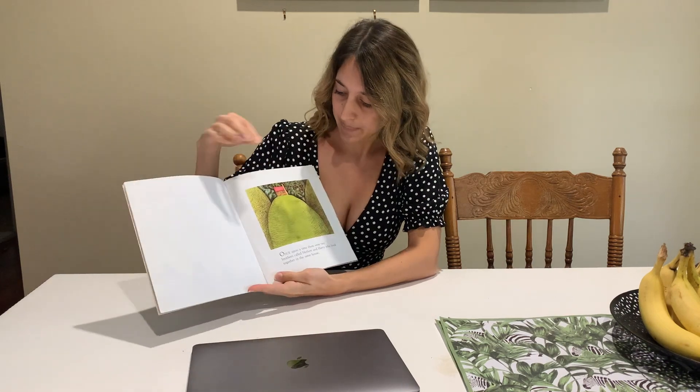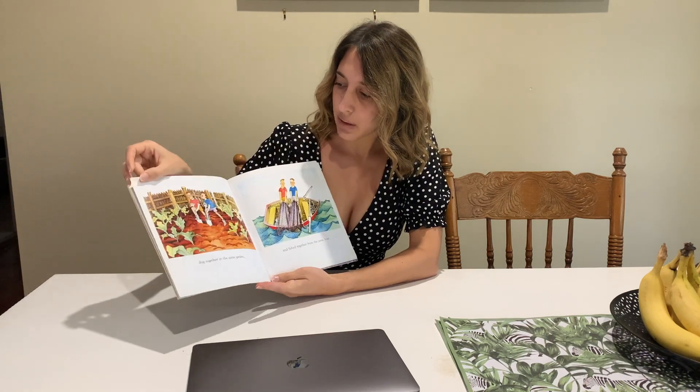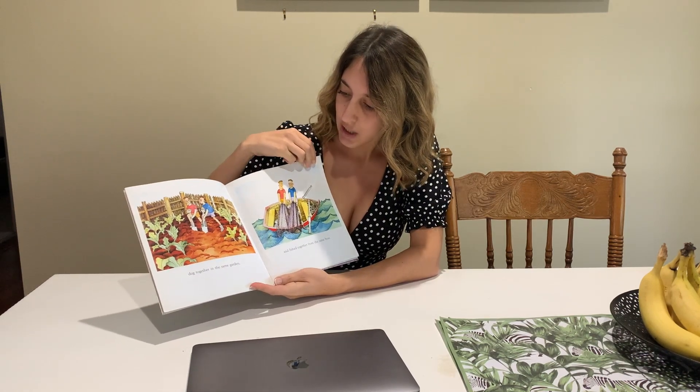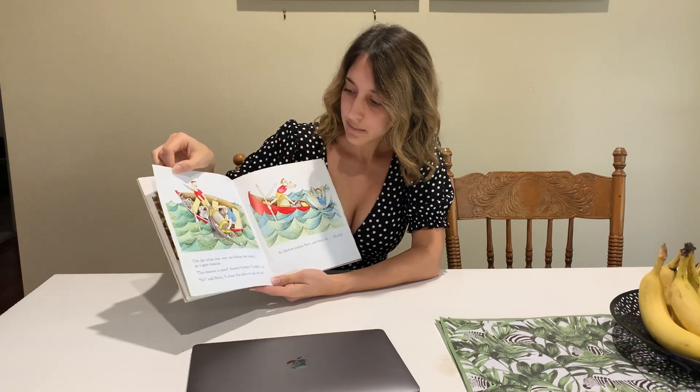Before you start any reading, any sounding out, anything like that, just take a look at the pictures so that your child can become familiar with what's going on in this book. Even just looking at the introduction here with the first few pictures, your child will be able to make connections and make a few little predictions about what's going on throughout the text.